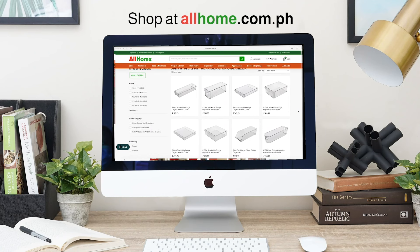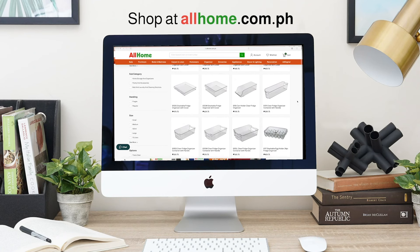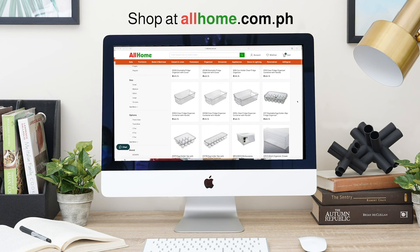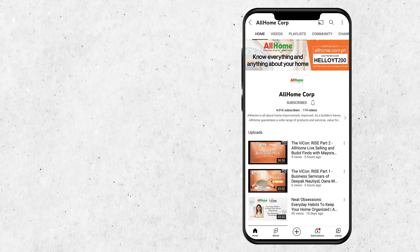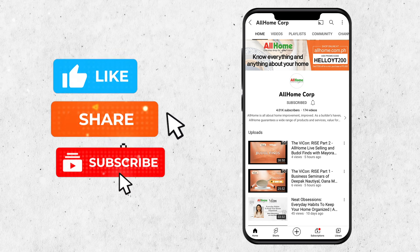Shop now for your own storage containers, trays, and other storage organizers at any All Home branch or online via allhome.com.ph. Keep in touch with us by subscribing to our channel. Don't forget to like and share this video.